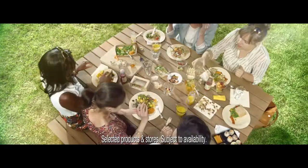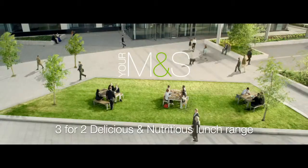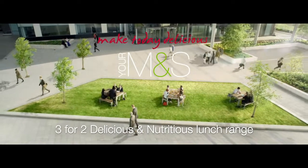With three for two across selected items in our lunch range, it's time to reclaim your lunch hour. It's time to make today delicious.